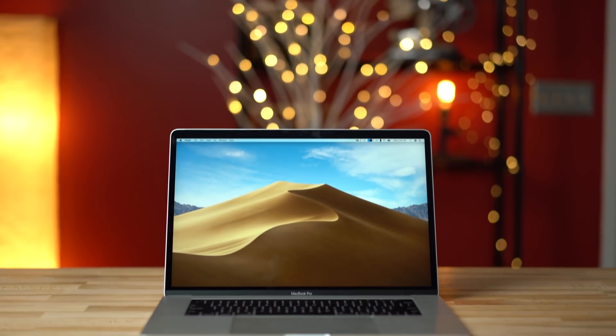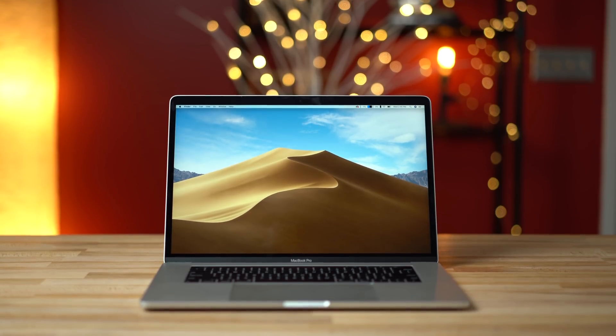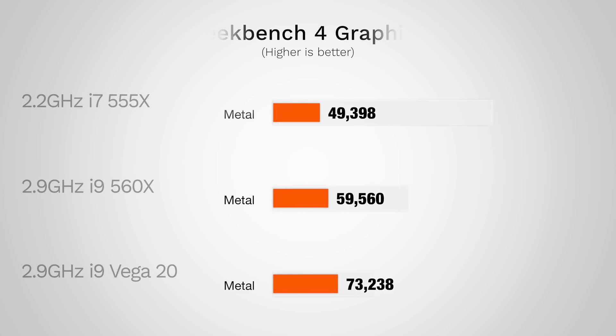$350 sounds like a lot to pay, but if you're already spending close to or more than $3,000, it's worth it for this kind of performance. If you're already planning on getting 32GB of RAM and an i9 processor, you're only paying 10% more cash for 37% better OpenCL performance with the Vega 20 graphics option.